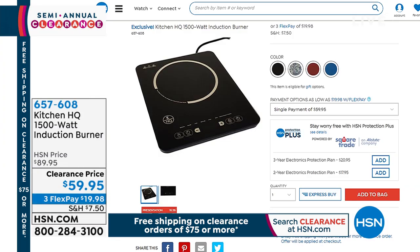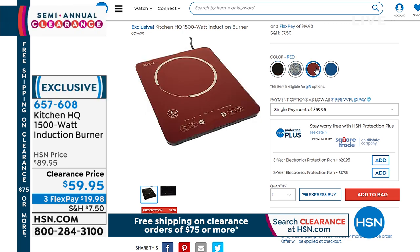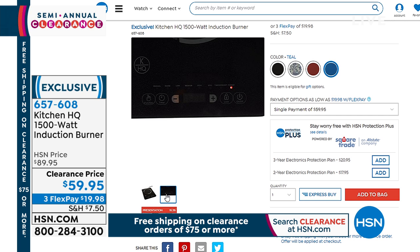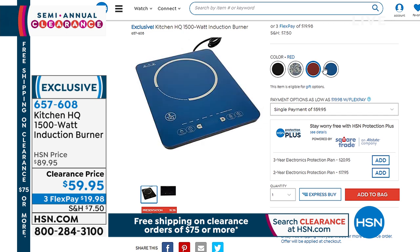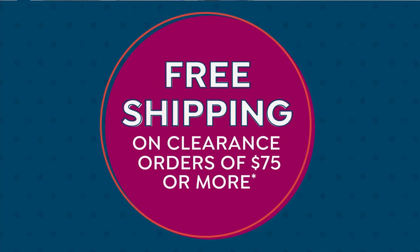Coming up in just a little bit — you may have noticed with our flip pan, Mark was using this great induction burner from Kitchen HQ. It's at a fantastic sale price today. This is how you cook by transferring energy to the pan — it's a glass top, beautiful design. You get customization and heat control, even heating, super-fast heating, and it isn't hot to the touch. It only heats your pan using electromagnetic fields. It's $59.95 today on three flexible payments.